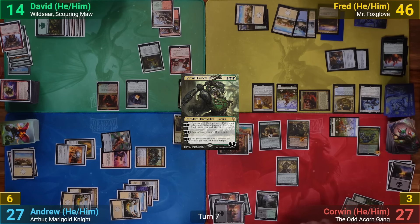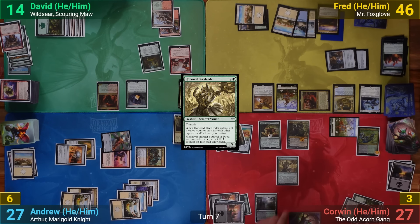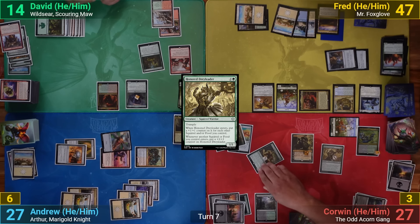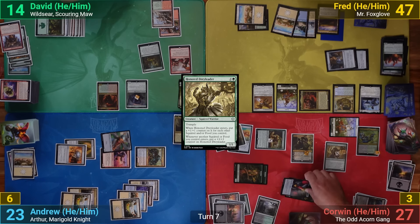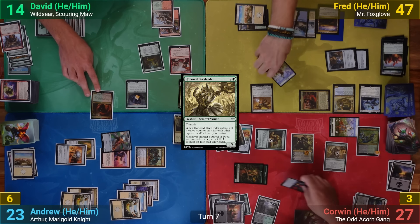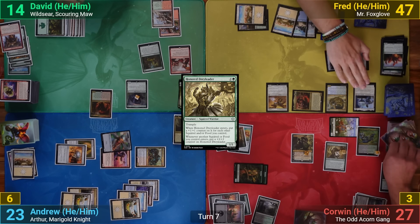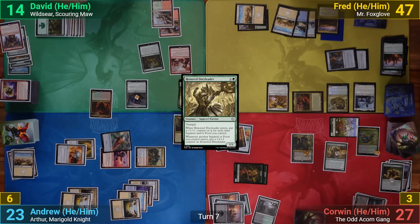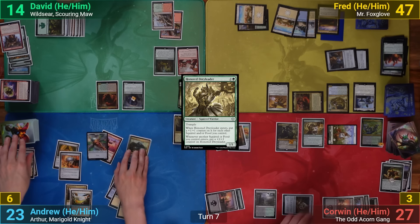Corwin follows up with an Honored Dray Leader, which enters with three +1/+1 counters, and goes to combat. He swings the Scurry of Squirrels at David, with Myriad copies going at Fred and me. David blocks with Wildseer, Fred blocks with Sunscorch Regent and a bunny token, while I take both. Corwin puts counters from the Scurry onto Hazel, then makes a bunny on his end step thanks to Hazel, and passes.